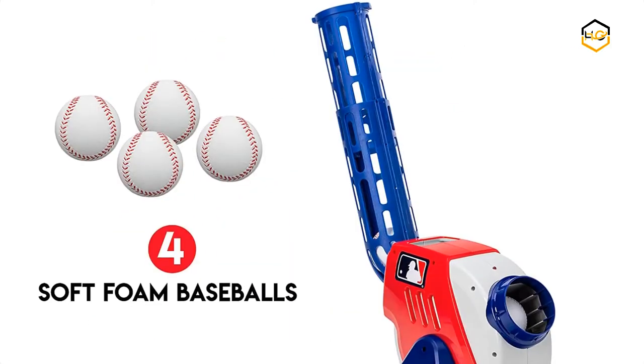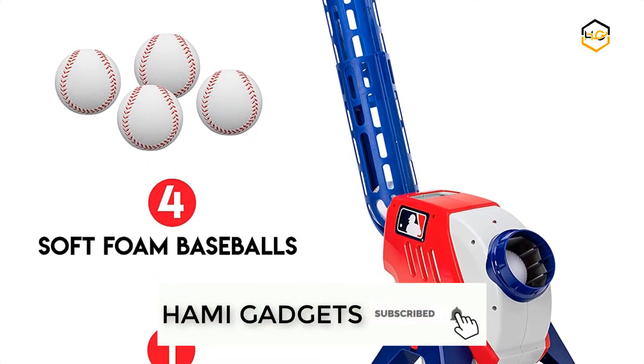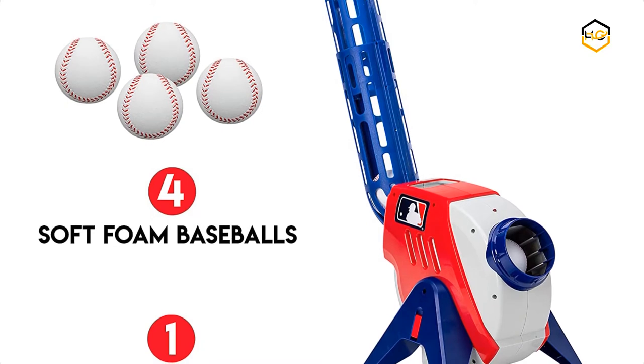This is the perfect practice device for any young baseball fan. This pitching machine comes with compatible foam baseballs to put in the ball feeder, which can hold up to 9 balls at once.